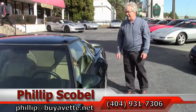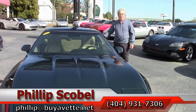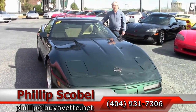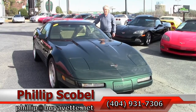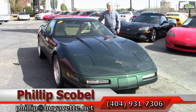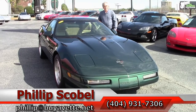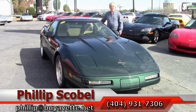This is Phillip at VIAVET in Atlanta, Georgia. If this beautiful C4 is not what you're looking for, please check our website. We have approximately 120 Corvettes in stock. Call me at 404-931-7306 or email philip@viavet.net. Thank you.